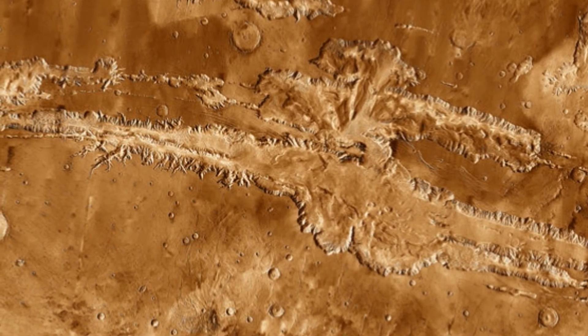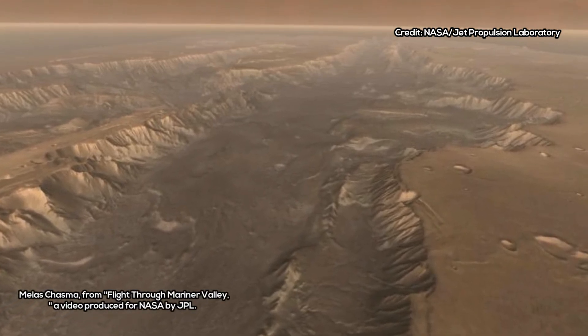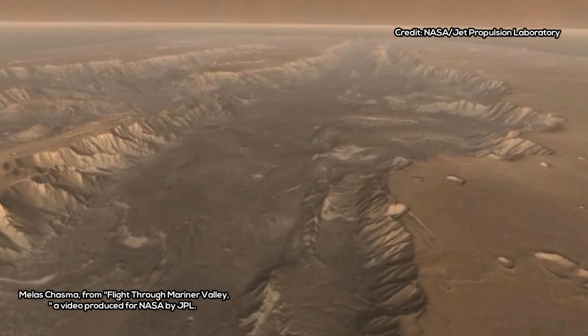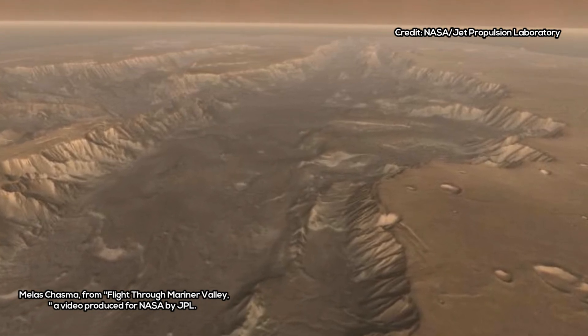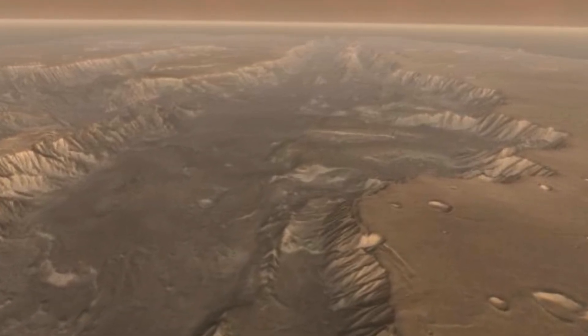The researchers note that NASA's InSight mission, short for Interior Exploration Using Seismic Investigations, Geodesy, and Heat Transport, is expected to provide the kinds of measurements that could confirm their finding. This Discovery Program mission, scheduled for launch in 2018, will place a geophysical lander on Mars to study its deep interior.